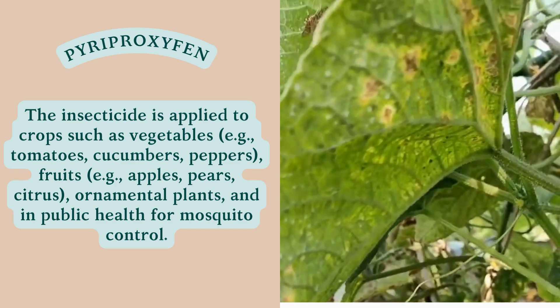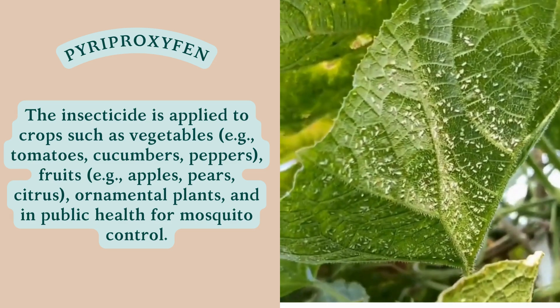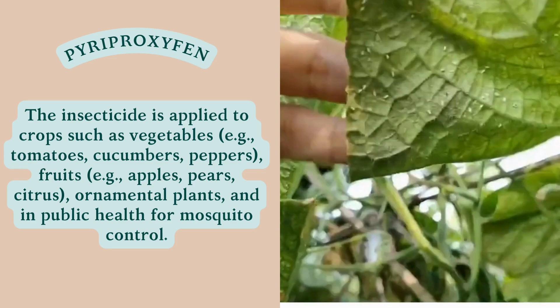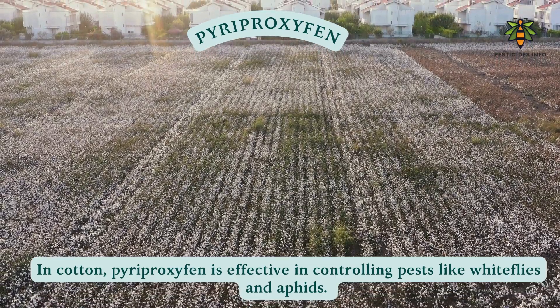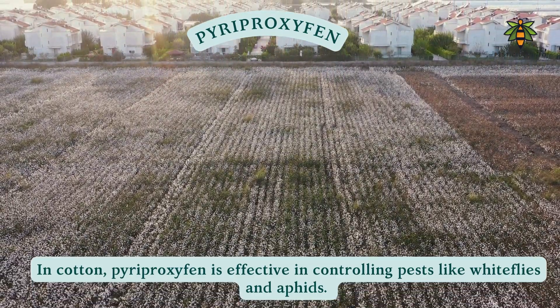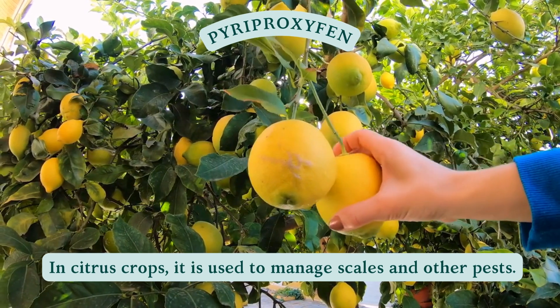The insecticide is applied to crops such as vegetables (e.g., tomatoes, cucumbers, peppers), fruits (e.g., apples, pears, citrus), and ornamental plants, as well as in public health for mosquito control. In cotton, pyriproxyphen is effective in controlling pests like whiteflies and aphids. In citrus crops, it is used to manage scales and other pests.